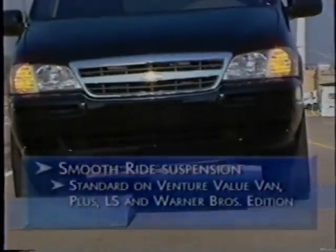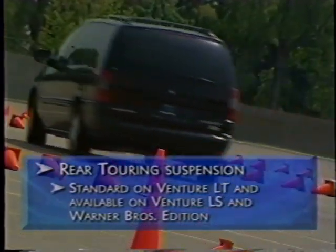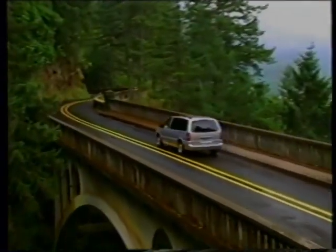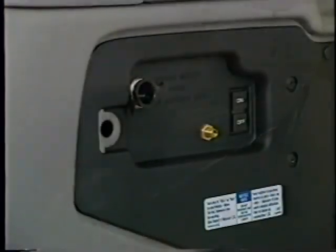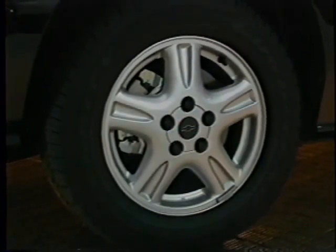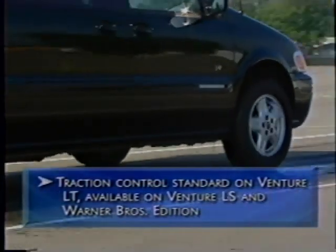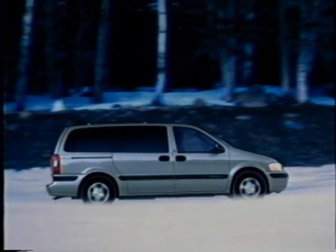Venture's standard suspension is a smooth ride suspension. A rear touring suspension is standard on Venture LT and optional on LS and the Warner Brothers Edition. It has a load leveling feature that keeps the rear of the vehicle level whether it's loaded or empty, and quickly compensates for changing loads. Plus, it comes with an air pump for inflating toys or even tires — the 20-foot hose is long enough to reach all four of Venture's tires. Traction control is standard on Venture LT and optional on LS and Warner Brothers Edition, designed to limit wheel spin when driving on most slippery surfaces.